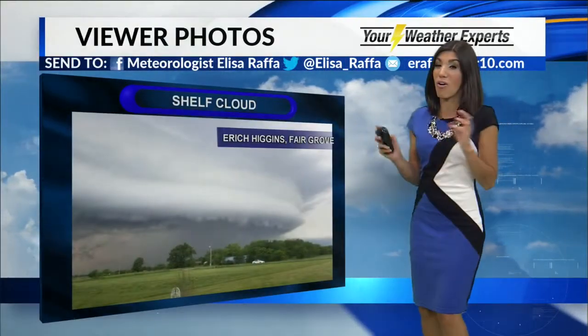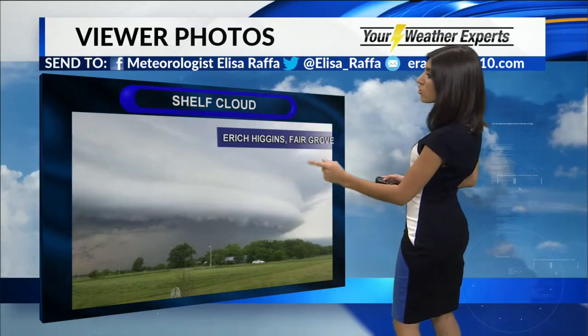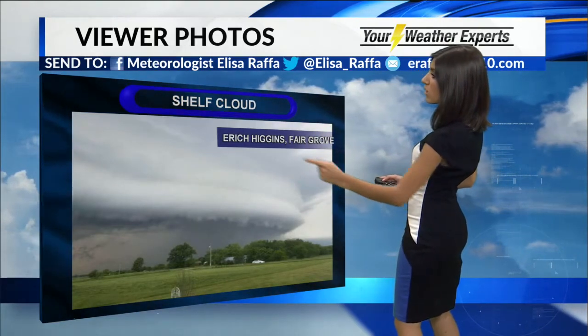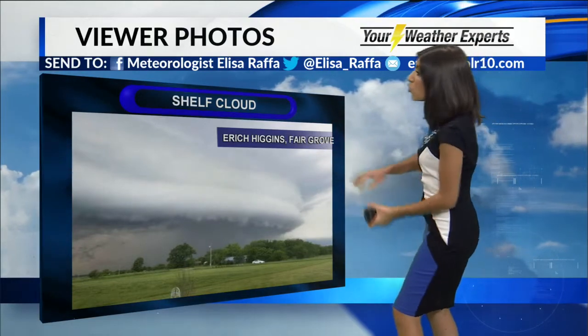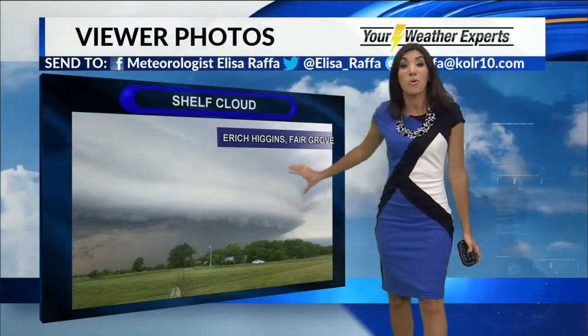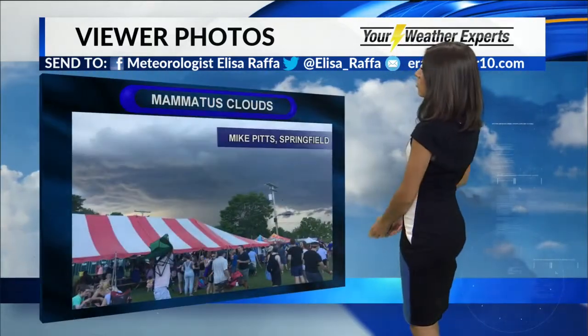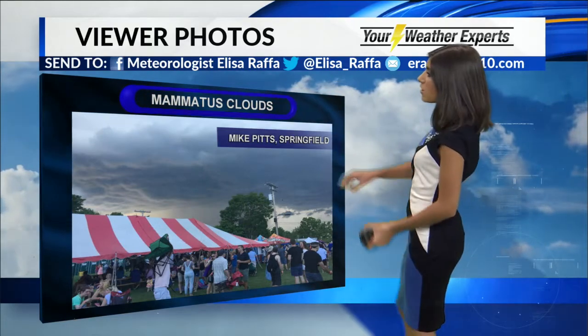I got so many awesome cloud pictures this weekend. Look at the shelf cloud — this was actually near where those tornadoes touched down, from Eric Higgins in Fairgrove, Missouri. Incredible. Look at that shelf. Just a classic cool picture, really crazy picture of that shelf cloud. And this one comes from our producer on Daybreak, Mike Pitts. Look at these mammatus clouds.